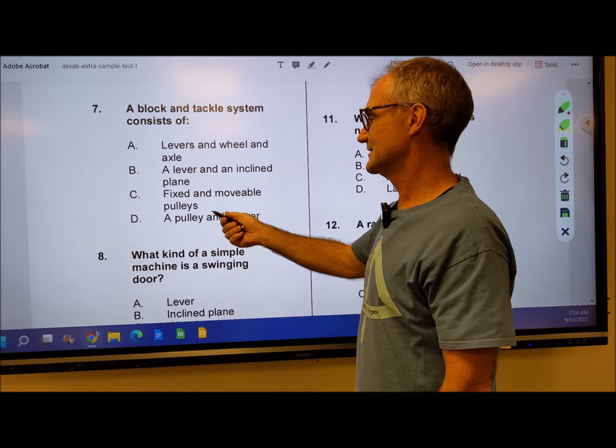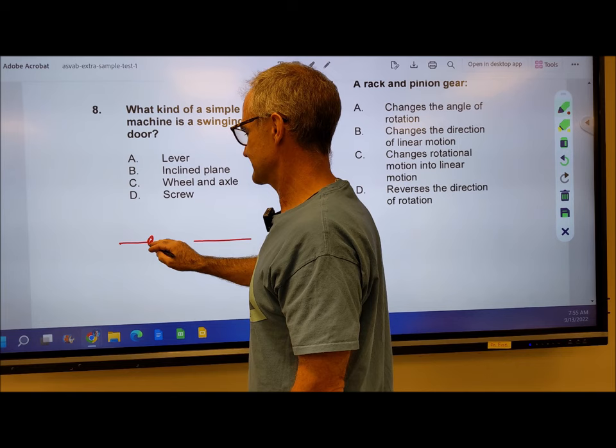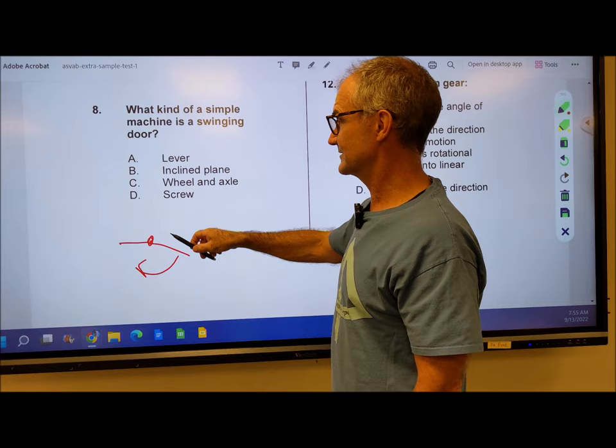Number 8: what kind of machine is the swinging door? Think of a swinging door from a top view — here's a wall, here's your axis, and the door swings this way. Looking at it like that, it's clearly not an incline plane, not a wheel and axle, not a screw. It's a lever. From that top view you can see it's a lever, and that's what gives you the mechanical advantage. So number 8 is answer A.